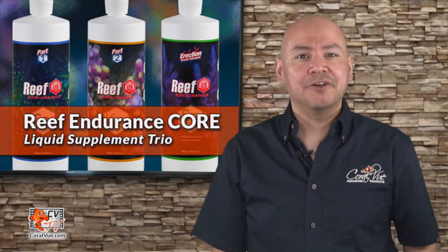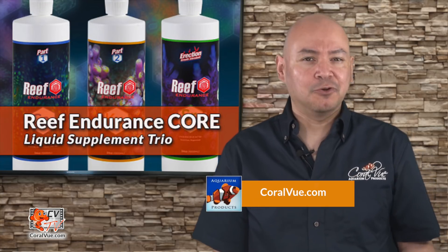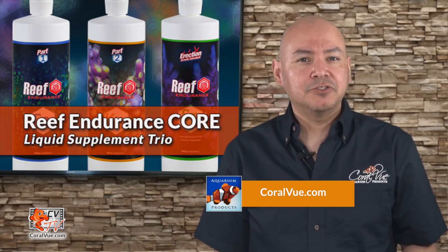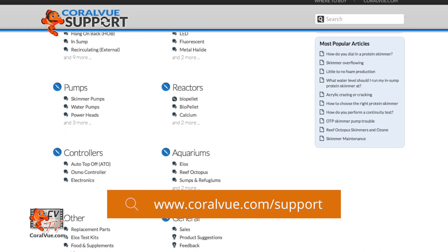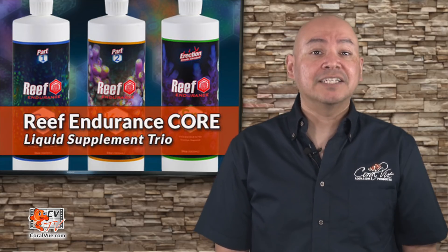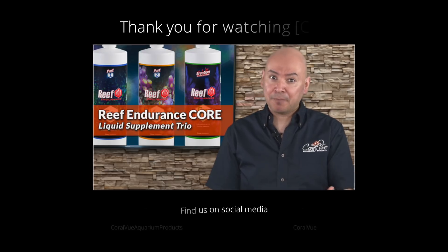That's our video for today. If you'd like to learn more about Reef Endurance supplements, including the dosing calculator and beautiful high-quality pictures, head on over to coralview.com. If you have any questions or issues with the product, visit our support portal at coralview.com/support — our friendly support reps are eager to help. Don't forget to subscribe to our YouTube channel for the latest product reviews and tutorial videos. You can also follow us on Twitter at Coralview and give us a like on Facebook at facebook.com/CoralviewAquariumProducts.